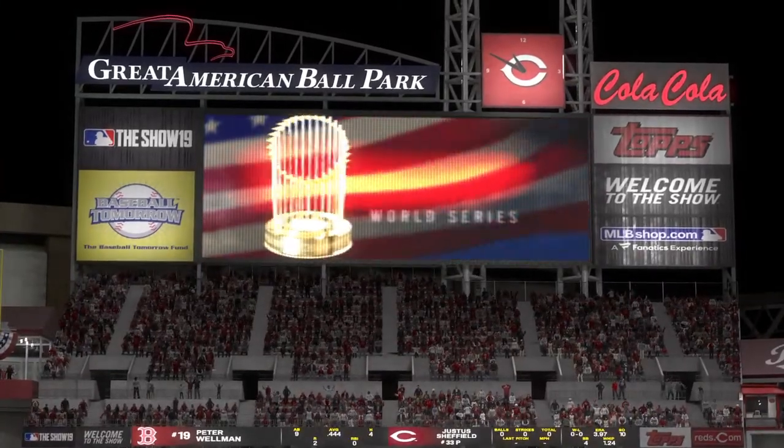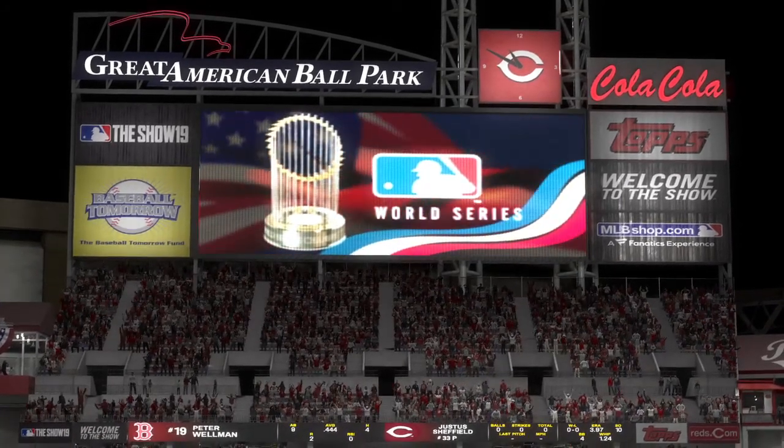Ladies and gentlemen, your Cincinnati Reds.